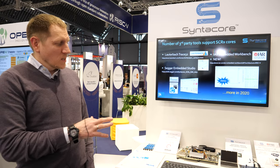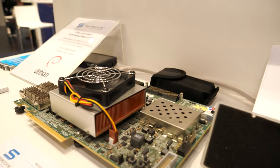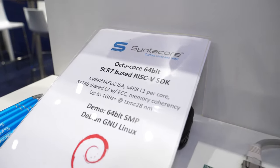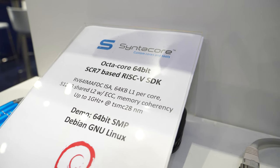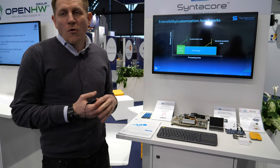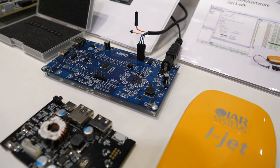I'm Alex from Syntacore. As a company, we focus on RISC-V compatible processor IP and also provide a one-stop customization service around those IPs. Here on the exhibit we have our smallest core and our biggest cores, which support quite heavy multi-core configurations. We have samples of our completely open source core named SCR1 — everything for this core and its deployment is on GitHub.